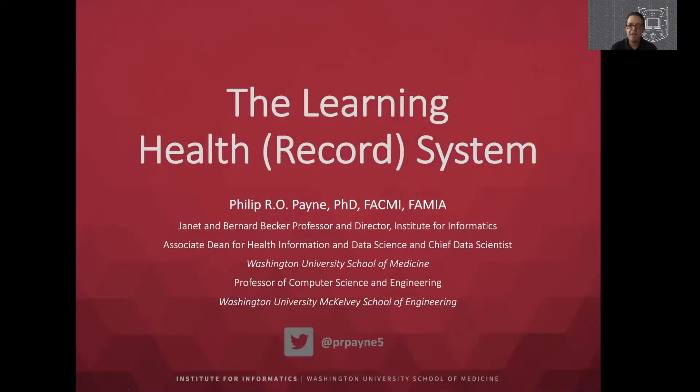Hello, my name is Philip Payne and I'm the Janet and Bernard Becker Professor and Director of the Institute for Informatics at Washington University in St. Louis, where I also serve as the Associate Dean for Health Information and Data Science and Chief Data Scientist. Today I'd like to talk about a concept I refer to as the Learning Health Record System, which is about how we instrument the care delivery environment so that every interaction with patients is an opportunity to learn and improve data-driven decisions that improve the care that individual, their family, and their community receives.